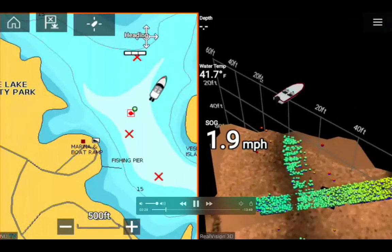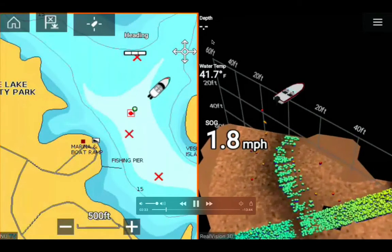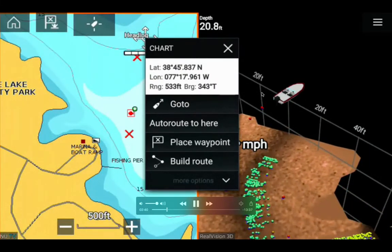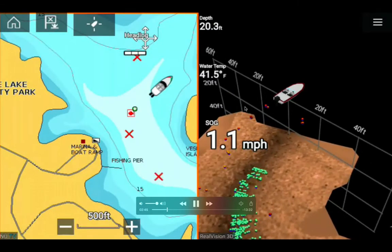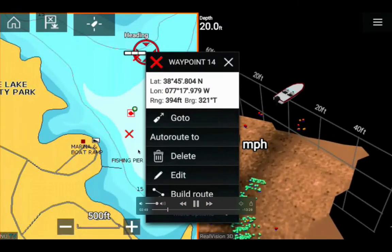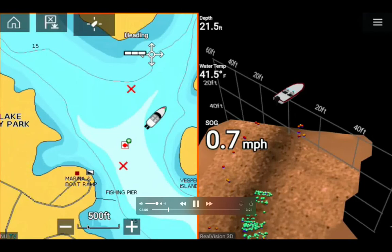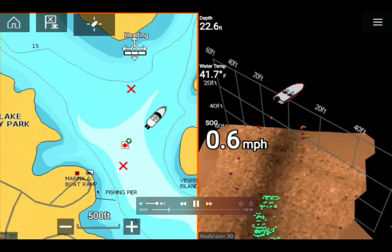This shows 20 feet to the right of my boat and 20 feet to the left. The water depth is going down. I quickly adjusted my transducer to get back to 20 feet deep. I'm trying to build a route from my current position to the boat ramp because I'm heading home.